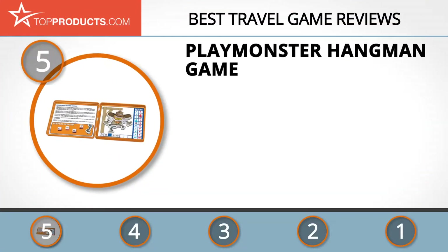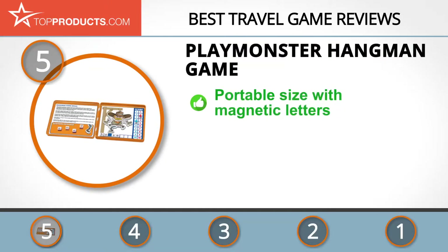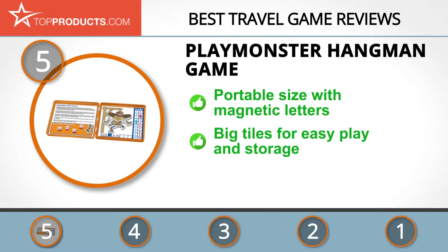At number five is the PlayMonster Hangman Game, chosen not only for its features but also because of its budget-friendly price tag. PlayMonster champions great fun by creating quality games for kids and families to love and enjoy, making it the custodian of enjoyable leisure time for all ages. Designed to be played anywhere, its Hangman game features letter magnets, body parts of the hangman, and a magnetic game board — a classic portable game.